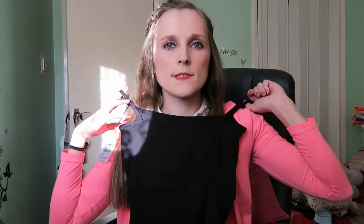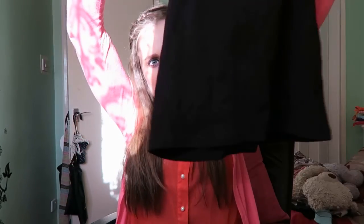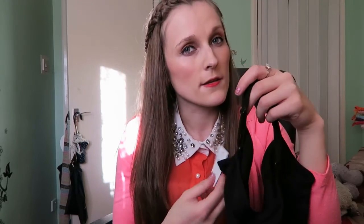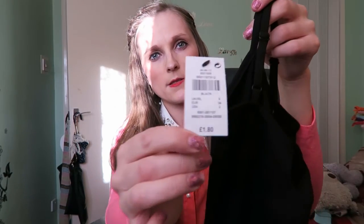Very simple, very self-explanatory — it is just a black strappy top. It can be worn under anything. You can wear it with ripped jeans, shorts, skirts, whatever. £1.80.